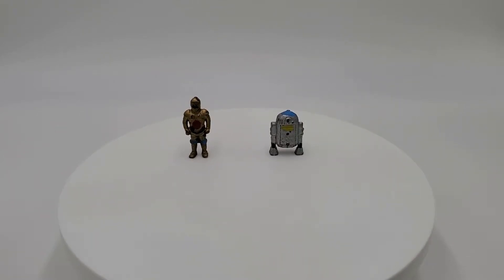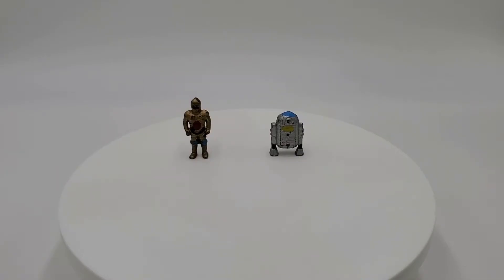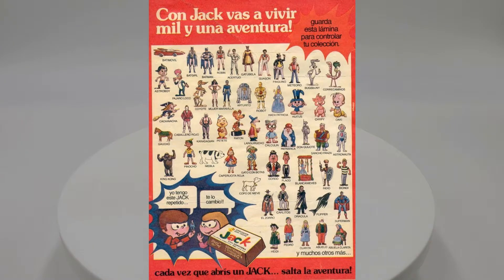Welcome back to Old Plastic. Today I'm taking you far, far away. You might remember my video on yuppie figurines from Colombia — I did that about four videos ago — where I had those rare figures that were gifts and snack food. Today we're going a little bit further away, all the way down to Argentina. The two figures in front of you are C-3PO and R2-D2, given away in chocolate bars.